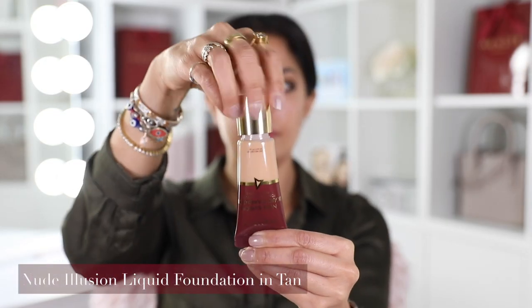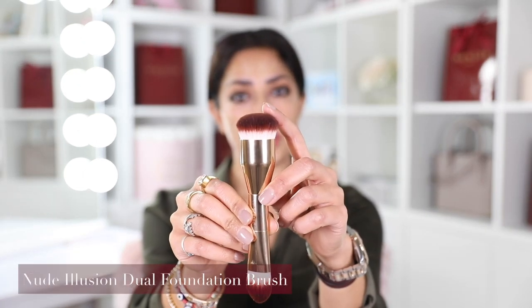I'm going to apply my nude illusion foundation in tan. I like my foundation just a pinch warmer than my natural skin tone to give me a natural glow. I'm using the kabuki side of the foundation brush. One of the other things I love about this foundation is its very hydrating quality, so if you have dry skin this is a great two-in-one. I'll flip over to the other side to get into the small nooks and crannies.